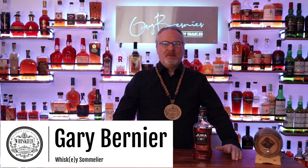Happy New Year from Gary Bernier, Whiskey Sommelier. Today we're going to talk a little bit about Jura Scotch whiskey. This is the 12-year-old — there are multiple versions of Jura now.